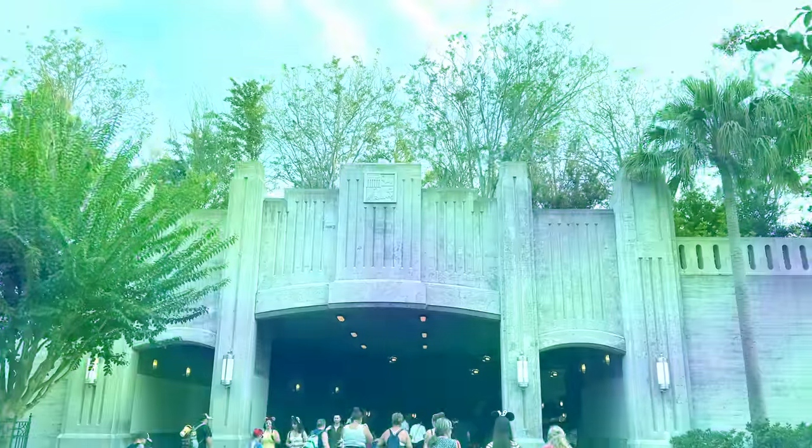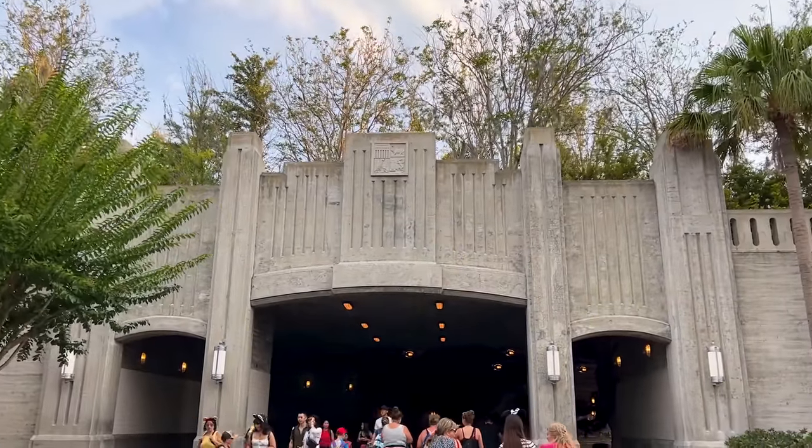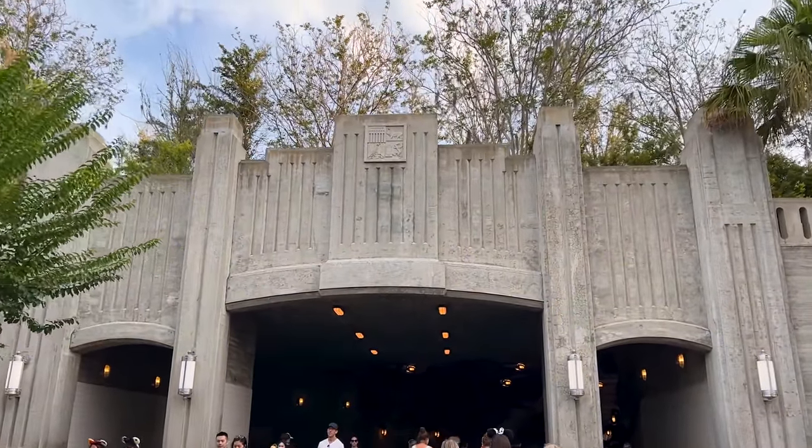We just went through a random awkward moment where a guest came out of nowhere and made fart sounds really close to me while I was filming — I don't know if she was trying to be funny on camera, but let me know in the comments if you picked it up. Alright, you can recognize this entrance — let's go check out Galaxy's Edge.